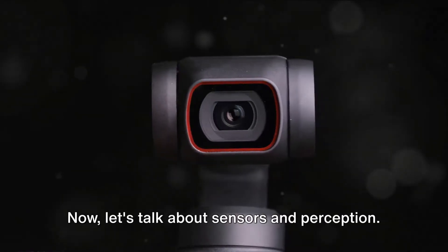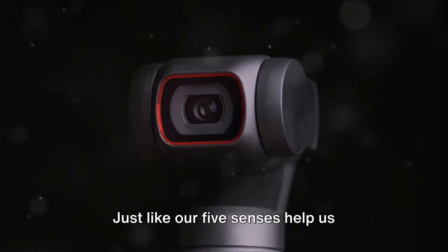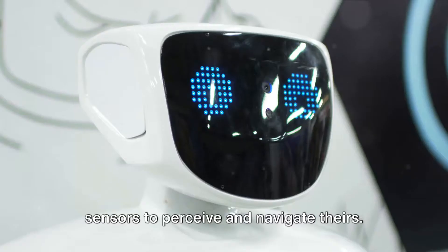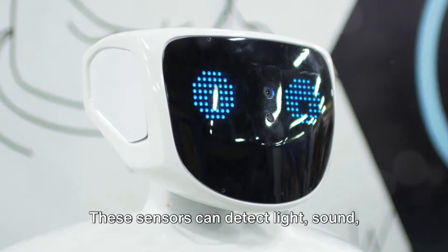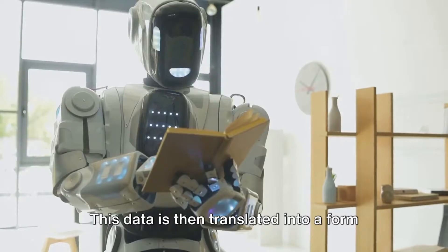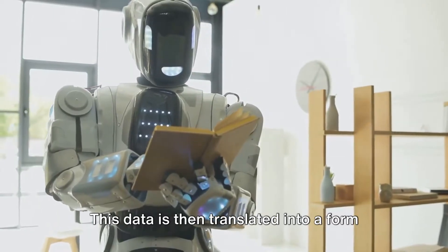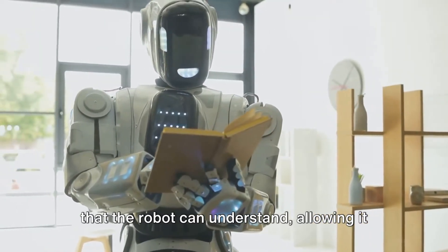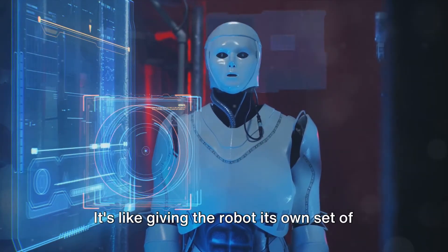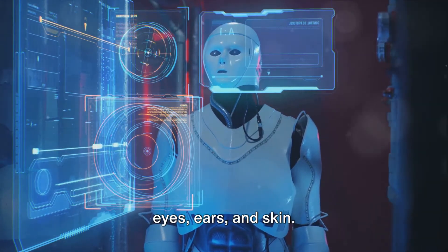Now let's talk about sensors and perception. Just like our five senses help us understand our environment, robots use sensors to perceive and navigate theirs. These sensors can detect light, sound, temperature, even the presence of obstacles. This data is then translated into a form that the robot can understand, allowing it to interact with the world around it. It's like giving the robot its own set of eyes, ears, and skin.